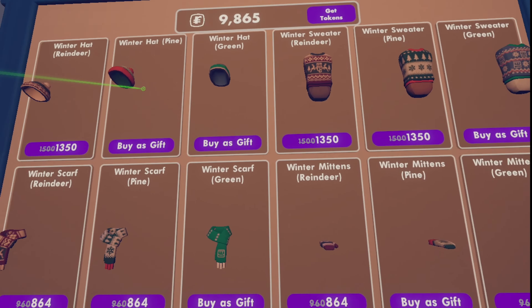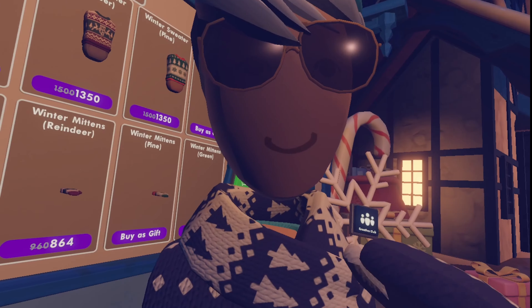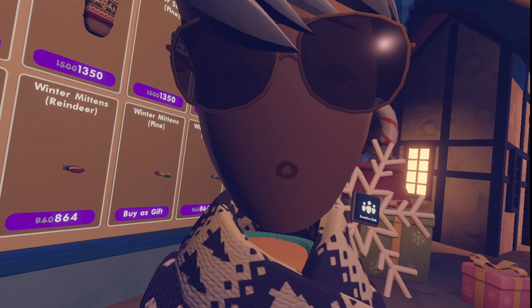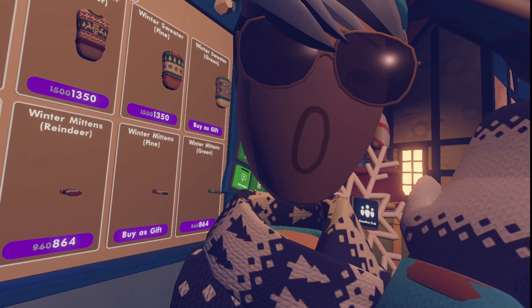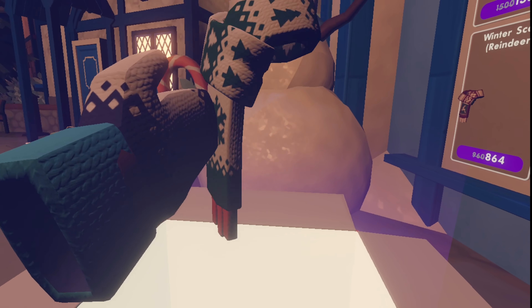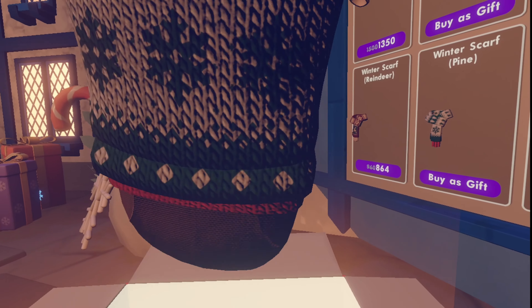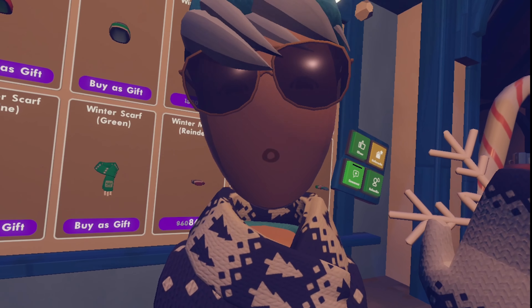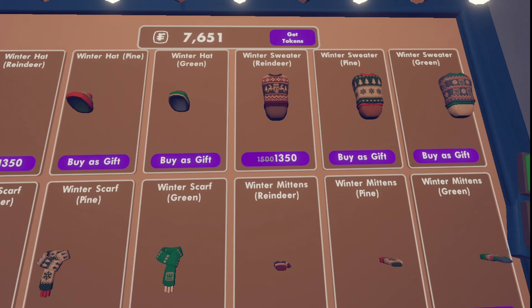Fun fact: I got the mittens and the hat for this set, but I never got the sweater or the scarf. I believe this set was a weekly challenge around 2019. I remember it being out and I got some of the pieces but didn't bother with the others, so now I'm going to go ahead and finish this set. My token wallet is taking a huge hit right now, but I think it's worth it because I am an avid winter set collector. By buying that sweater, I finally have all of that set.